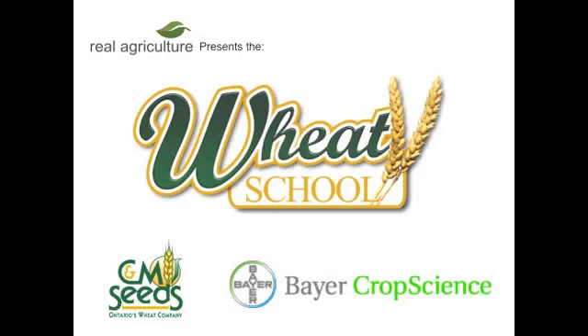The CNM Seeds Wheat School is brought to you by Bear Crop Science. So Helmut, in terms of bugs, is there a certain way that you should be checking for bugs and identifying them?